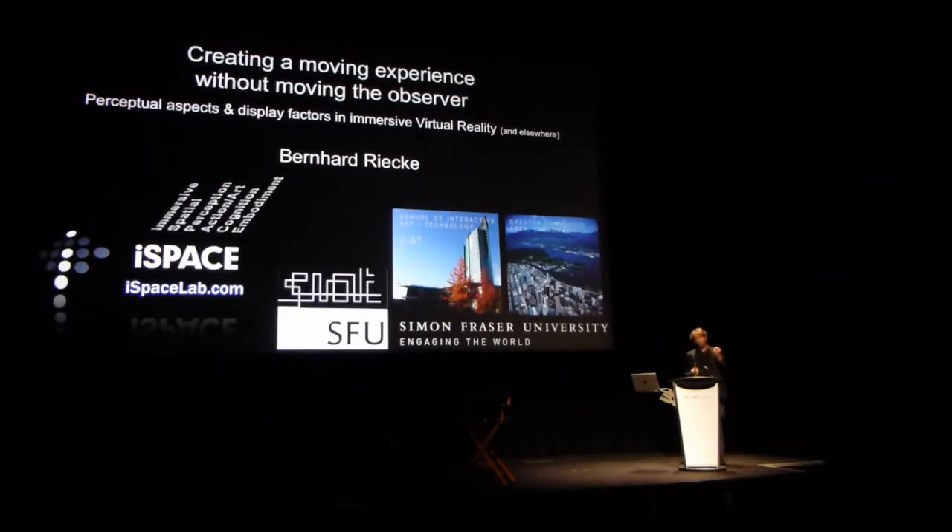I'd like to talk about how to create a moving experience in virtual reality — how can we give you the sensation of really being in and moving through a space without allowing for actual physical locomotion, because typically you run into walls or need big motion simulators. I'd like to talk about different perceptual aspects and display factors in immersive virtual reality, and I hope many will transfer to other applications.